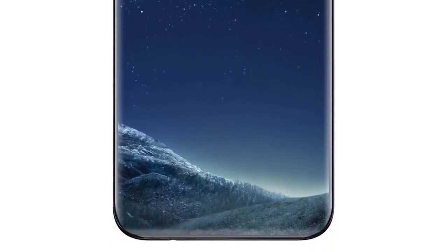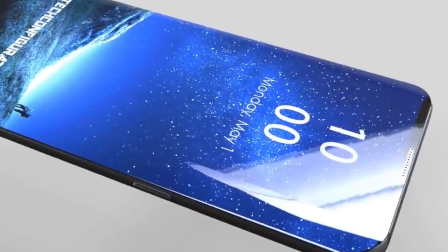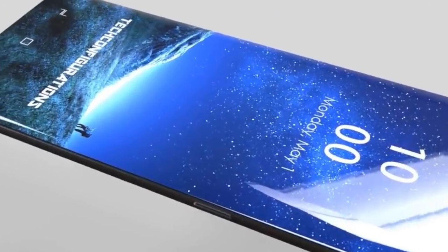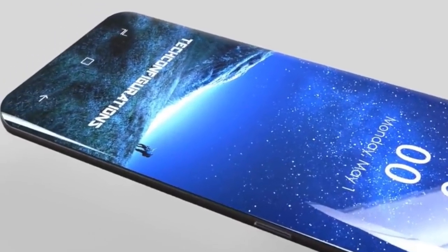A lot of people were concerned about where the front camera and sensors will be. Just like Apple, Samsung will introduce a notch on the top. It might be even smaller than the iPhone 8's notch to incorporate the front camera, facial scanner, and iris scanner. The rest will be just infinity display curved on the sides.